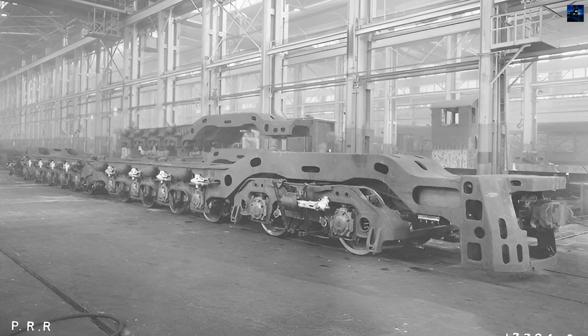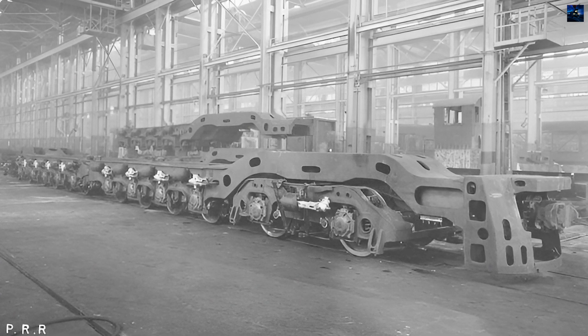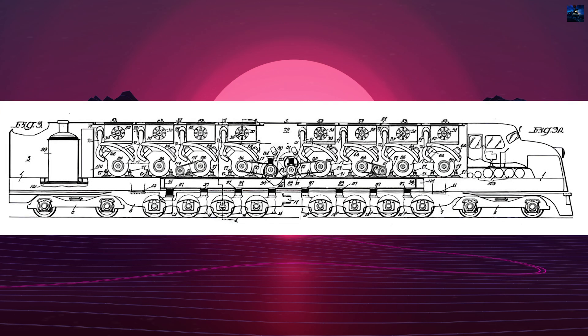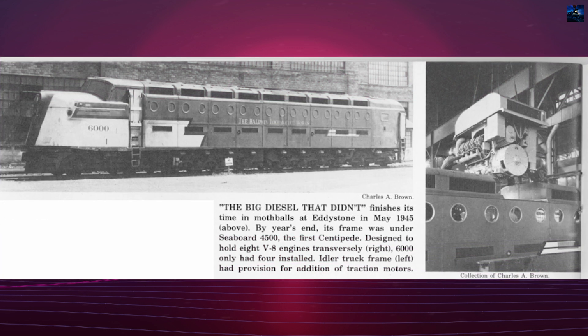Its distinctive design included an upright, aggressive prow and was intended to be powered by eight Model 408 series V8 8LV diesel engines, which would have produced 6,000 horsepower (4,500 kilowatts). However, only four engines were actually installed.